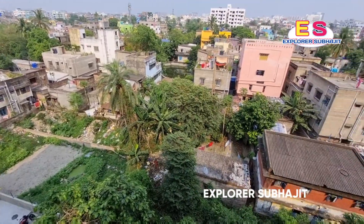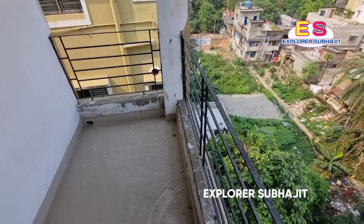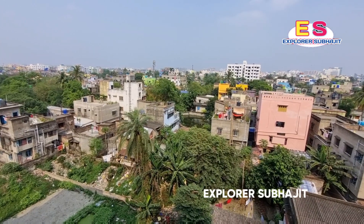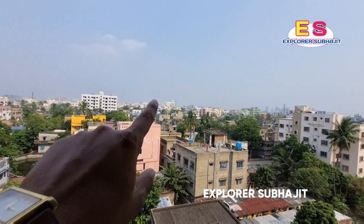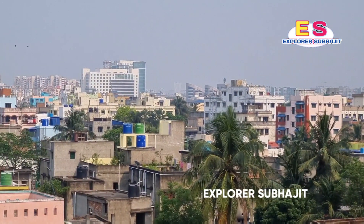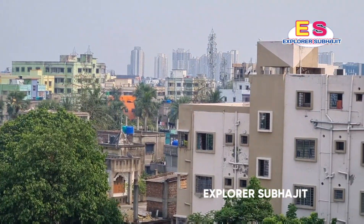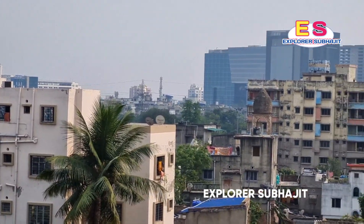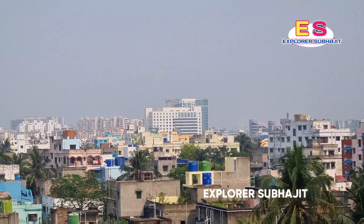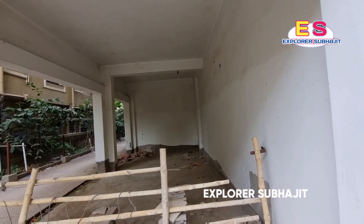From this balcony you can see a great view. I told you how beautiful the location is — the property and view found here are excellent. This is a DLF building visible from here. I will zoom in to show you the DLF.